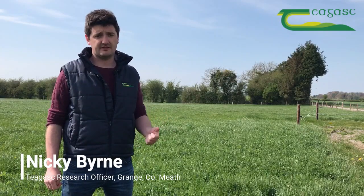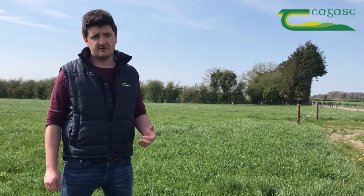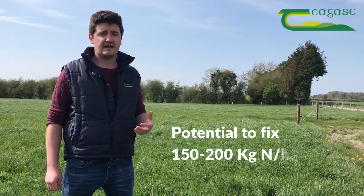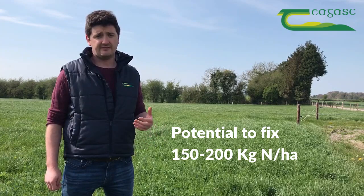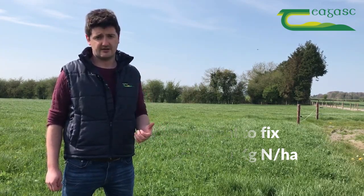Today we're standing in a paddock of perennial ryegrass and red clover. The reason that we're incorporating red clover into some of our silage swards is because of its biological nitrogen fixation capability, where it can take atmospheric nitrogen and fix up to 150 to 200 kilos of nitrogen per hectare.